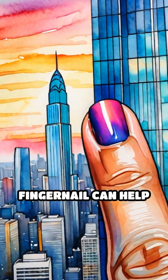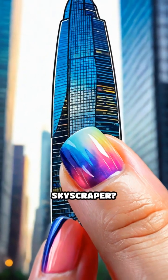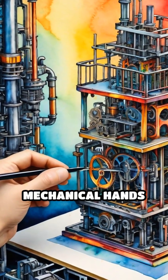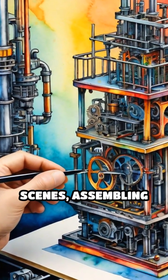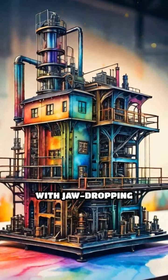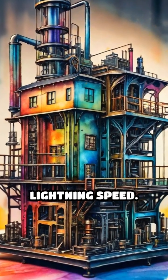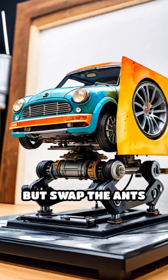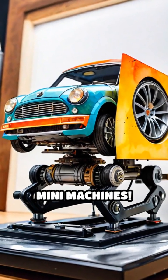Ever wondered how something as small as a fingernail can help build something as big as a skyscraper? Meet miniature actuators — tiny mechanical hands working behind the scenes, assembling complex structures with jaw-dropping precision and lightning speed. Imagine a team of ants lifting a car, but swap the ants for ingenious mini-machines.